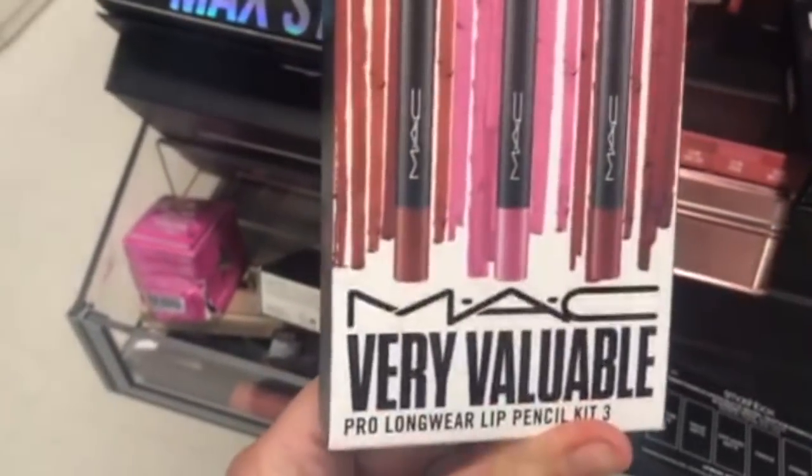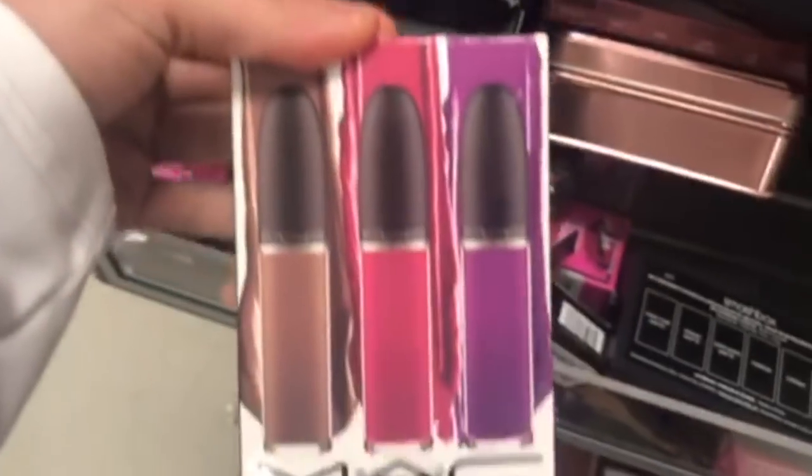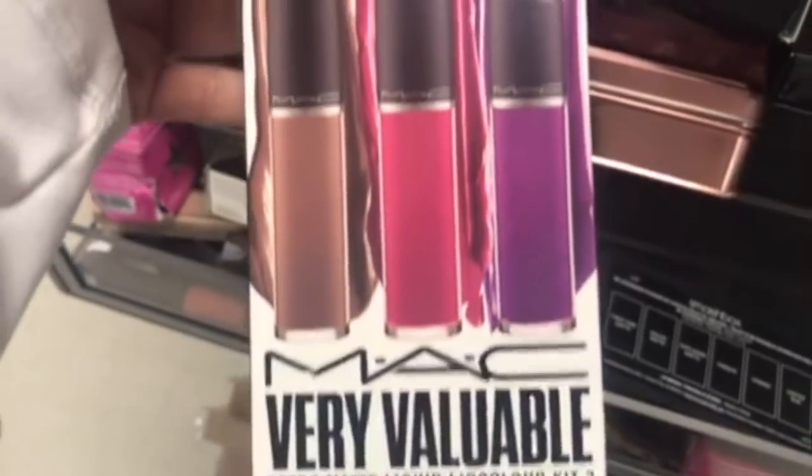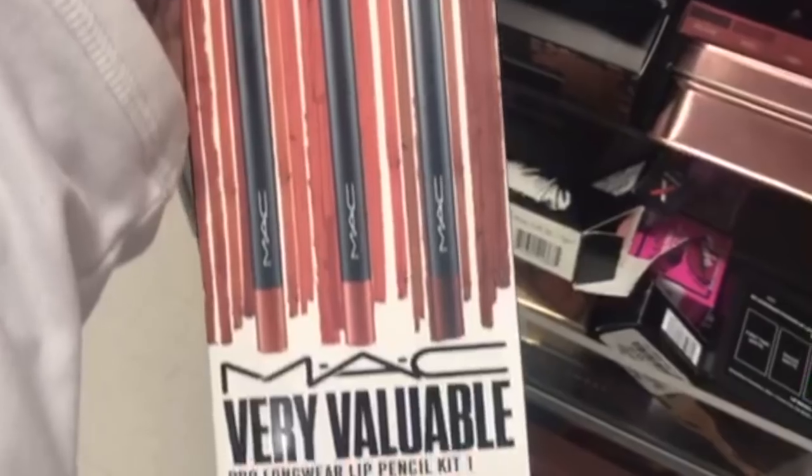There's some MAC stuff — the Very Valuable Pro Longwear Pencil Kit in Number 3 is $19.99. The MAC Very Valuable Retro Matte Lip Color Kit in Number 3 is $24.99, so those go with the pencils. And the MAC Very Valuable Pro Longwear Lip Pencil Kit in Number 1 is also $19.99.